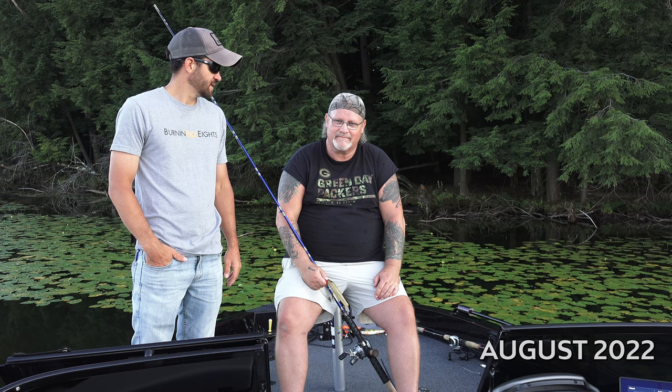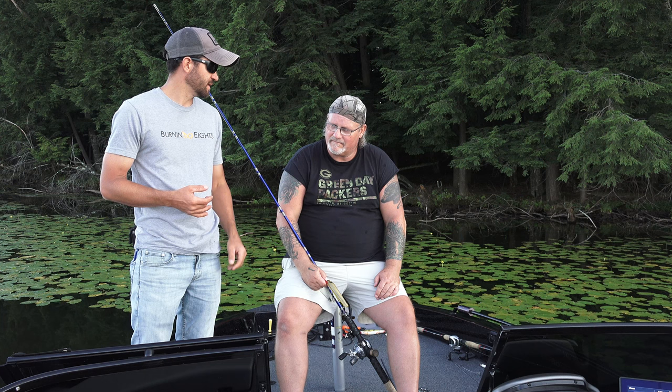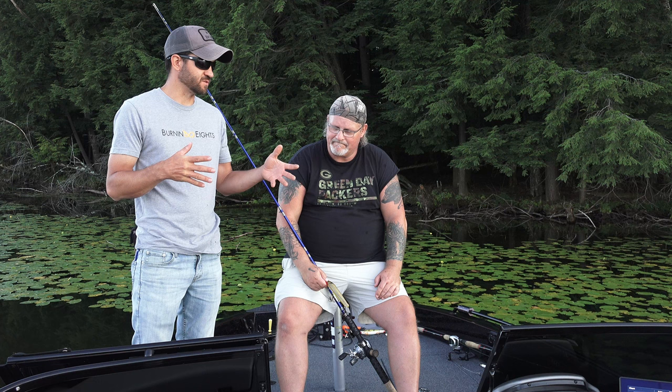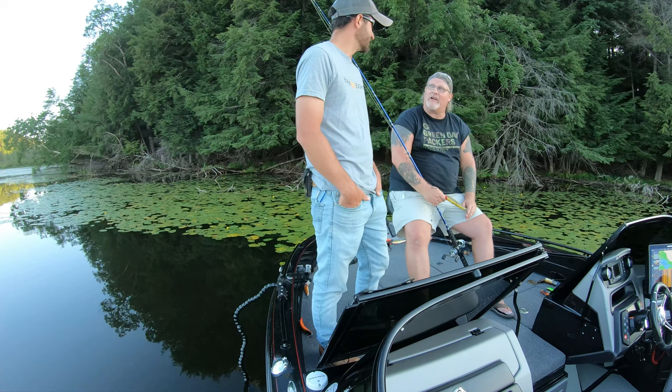Welcome to a new episode of Burning Eights. We've got Rich Reiner back in Jake's boat — he made the trip all the way up from Florida. This is episode three in the series. The first episode covered oddball unique baits you don't normally see for muskies, the last episode was minnow baits, and now we're going into dive-and-rise baits.